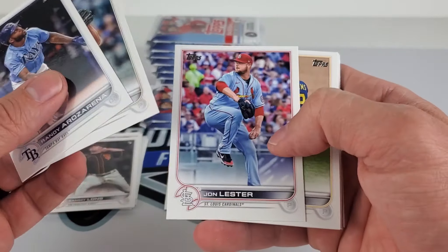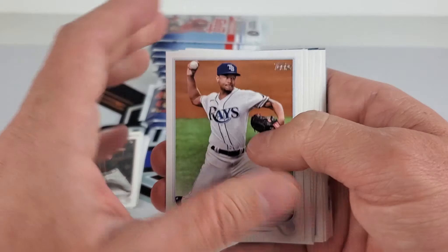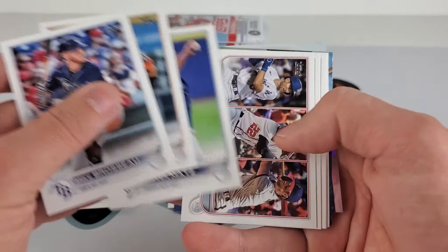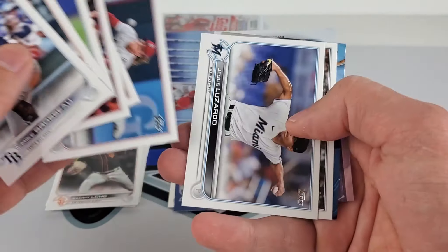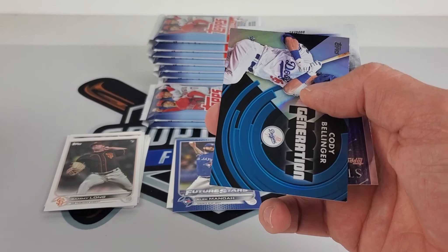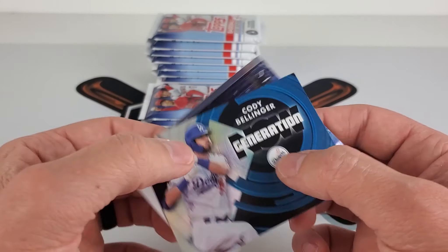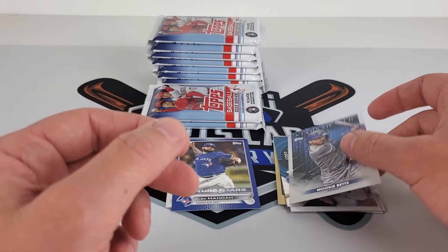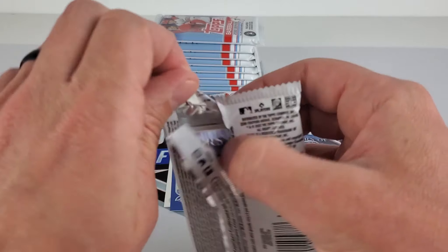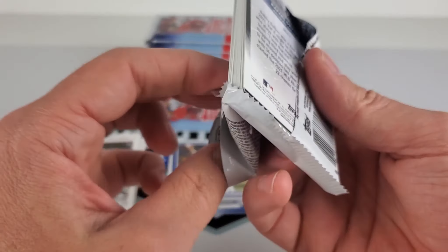Randy Arozarena with his rookie cup. Devin Williams — broken hand. And the Astros just got our kind of utility player. Cody Bellinger Generation Now, and lucky bets on those. Mauricio Dubón — I had Marco in my head.